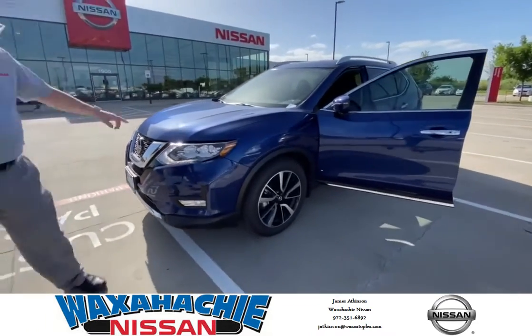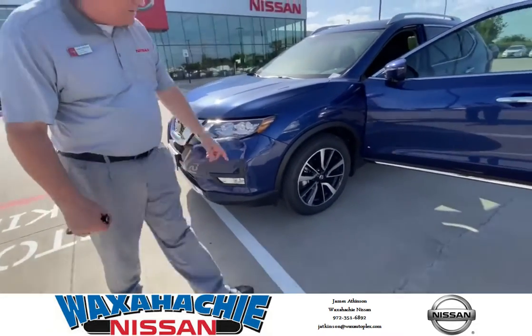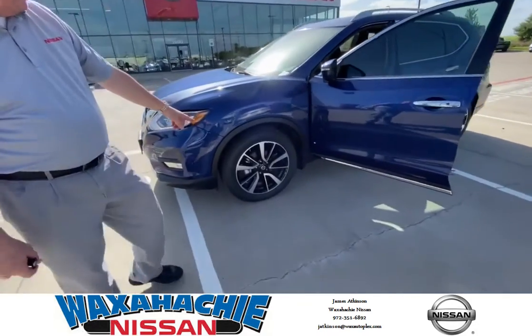We have LED daytime running lights, fog lights, and beautiful 19 inch aluminum alloy wheels.